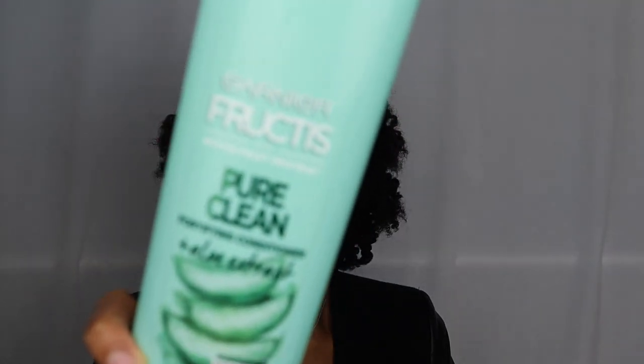I'll start with my conditioners that I use as pre-poos. I have my Garnier Fructise Pure Clean Fortifying Conditioner plus aloe extract. I actually have their whole line — the regular shampoo, the conditioner, and a deep conditioner — so I'm excited to try those out. I love this so much as a pre-poo; it makes my hair so soft.